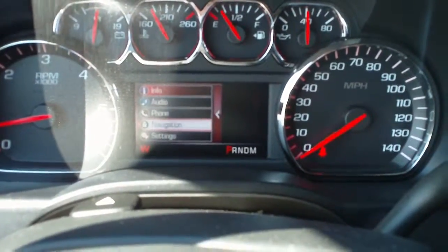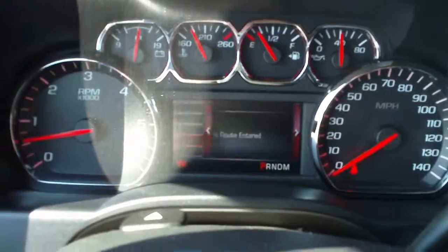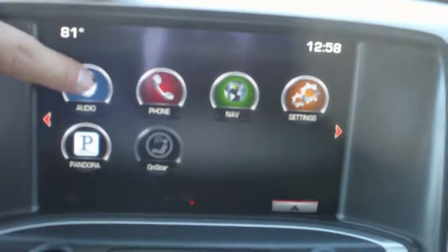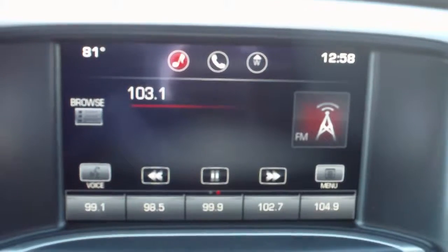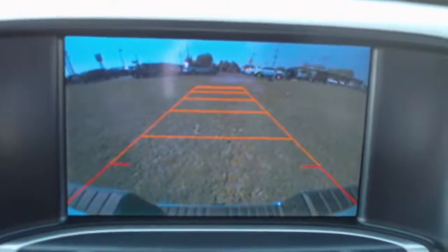Navigation is through OnStar with an Active Directions and Connections account — you get six months of that free. This is equipped with GMC's IntelliLink system: AM, FM, XM stereo with CD, as well as Pandora integration with your smartphone. The rear vision camera is integrated into that screen.